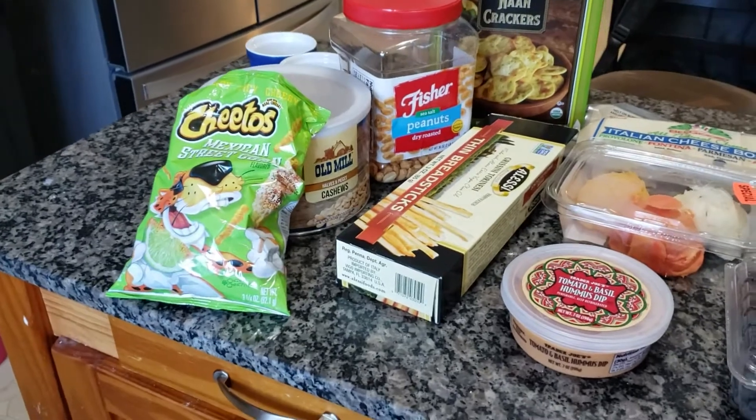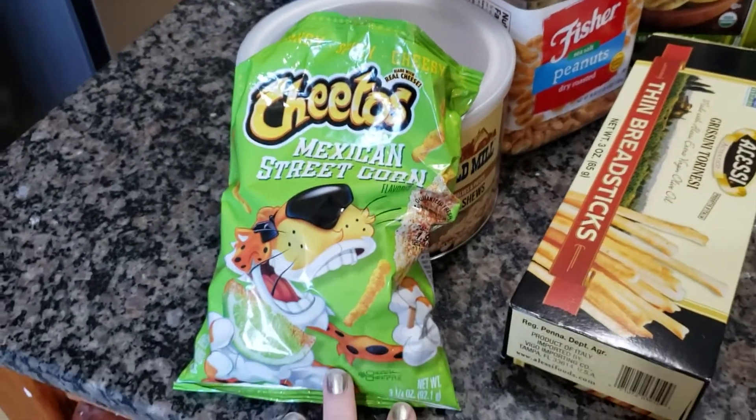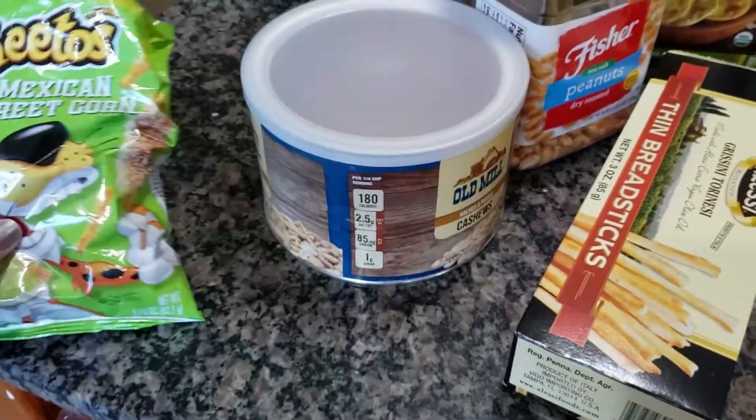Alright, to start the snack board — we just picked these up and tried them. I think they are alright; Jake did not really like them. I will give the kids some just to try: the Mexican street corn Cheetos.